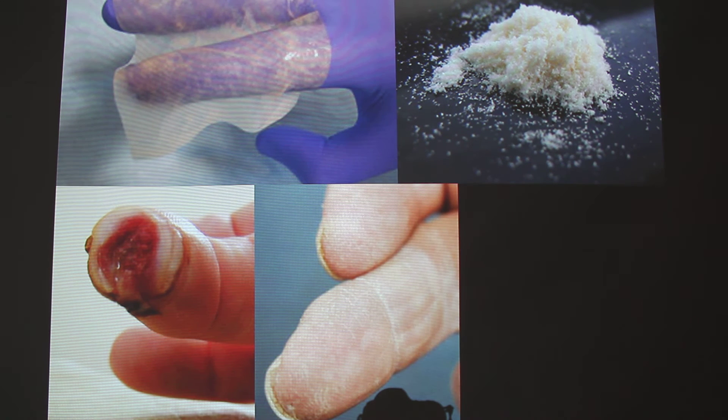This is what Extracellular Matrix looks like. It comes in two forms: the sheet form, which is ready to be inserted into a patient, and the dry powder form. If you hear people talking about 'magic pixie dust,' this is what they're referring to.